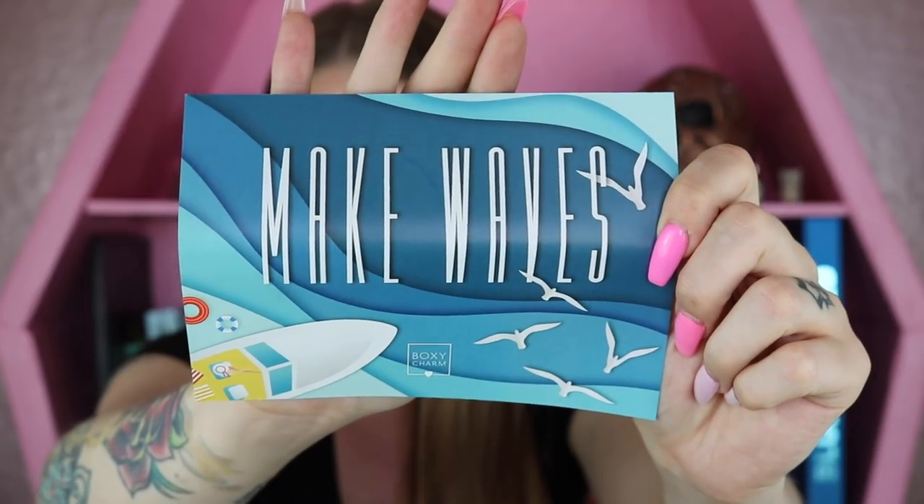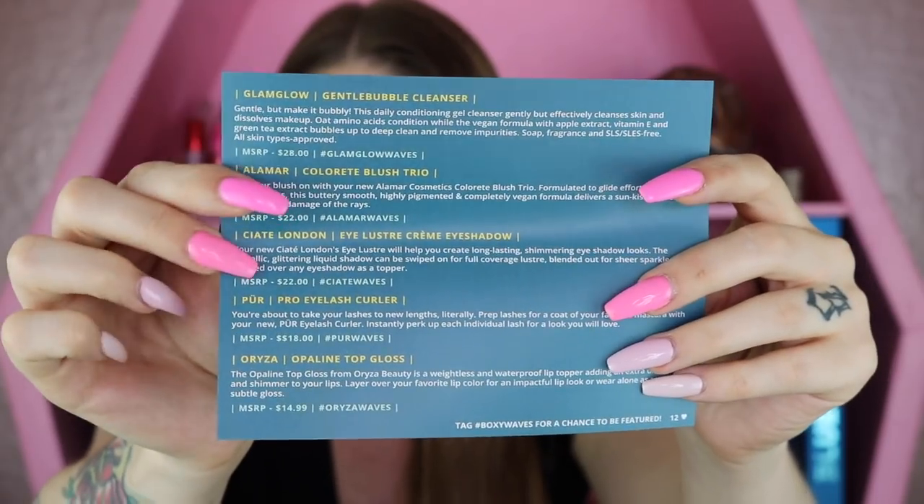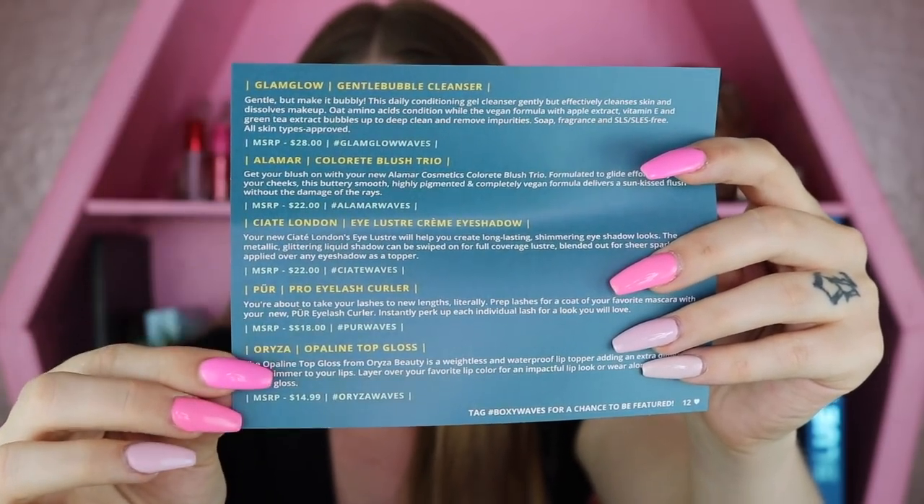I thought I'd mention the giveaway early because I know a few people would probably skip to the end first. Now that that's out of the way, let's go ahead and move into today's BoxyCharm video. Inside of this month's box there are five items. The theme of the box is Make Waves. Here is the pamphlet, and on the back it lists all the products, the description, and all that good stuff.